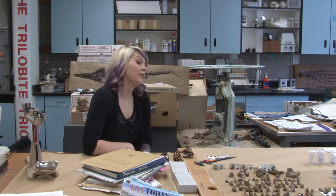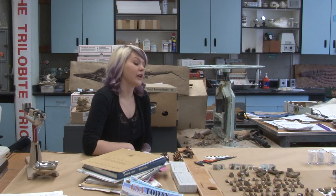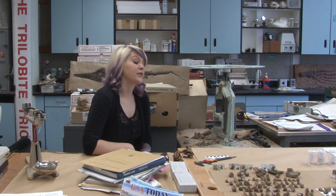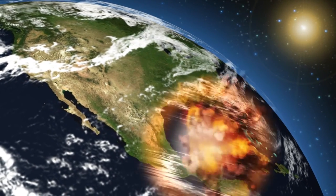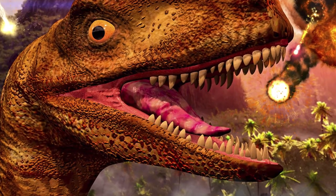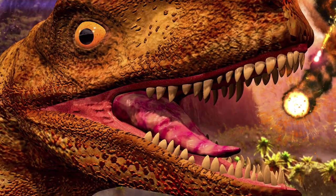In Earth's history, over the 3.5 billion years of life that we know of, there have been at least five times that life has been decimated — more than half, sometimes more than 90 percent of life on Earth was completely wiped out. The one most people are familiar with is the mass extinction that killed the dinosaurs at the end of the Cretaceous — that was the asteroid impact. I actually study the end-Triassic mass extinction, which I find to be the most interesting.